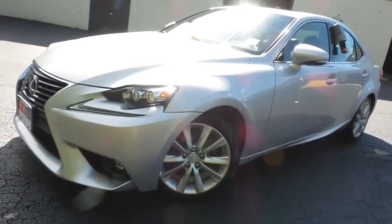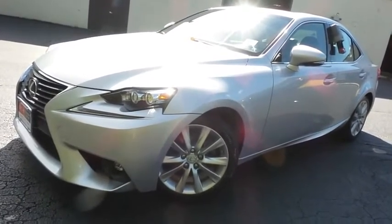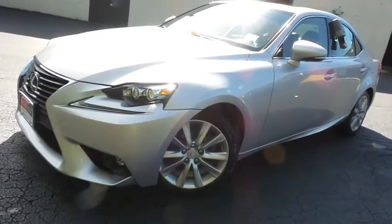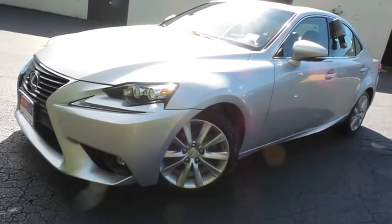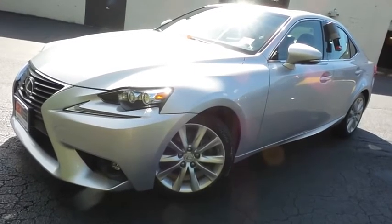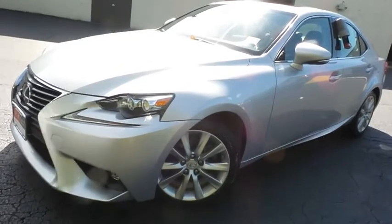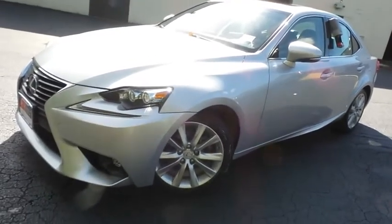Come down to Honda of Nanuet today and test drive this gorgeous 2015 DCH Economy pre-owned Lexus IS250 all-wheel drive, with Bluetooth, reverse camera, premium sound system, and heated and cooled front seats — at only 42,000 miles.